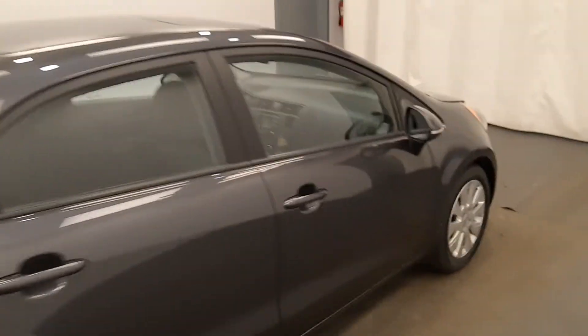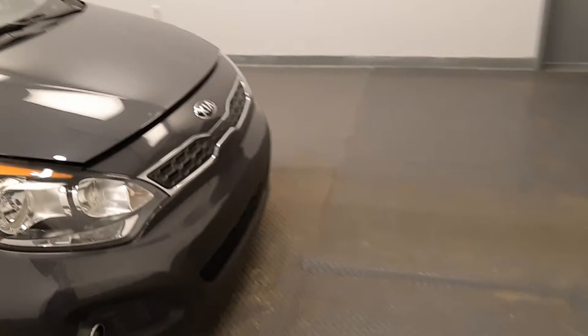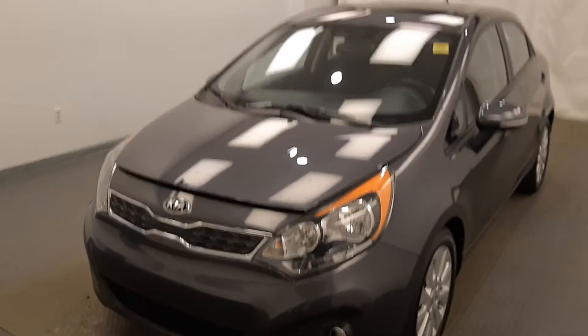Once again, this is stock number 222490, 2013 Kia Rio EX in gray.